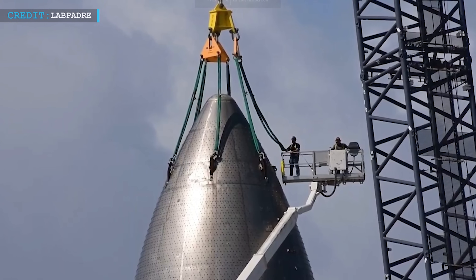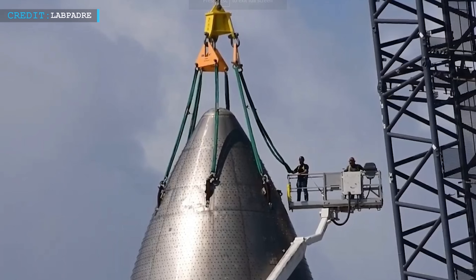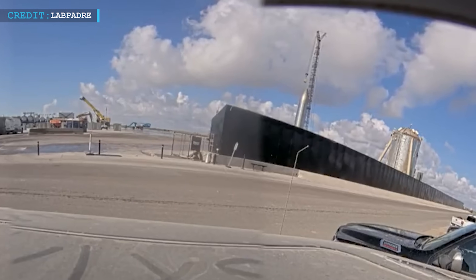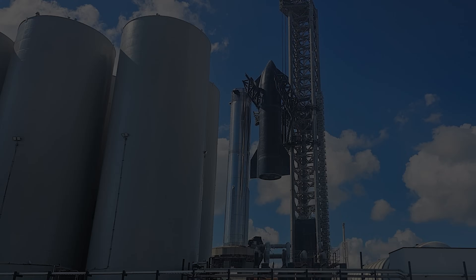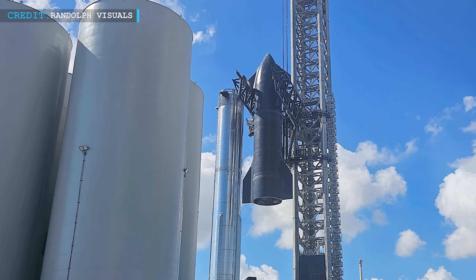There are also indications of similar activities involving Ship 26 and its connection to SQD. This prompts questions about the purpose of these disconnections — are they preparing for static fire tests and upcoming closures, or is it to facilitate the removal of the HSR from B-9? Speculations are running high as SpaceX enthusiasts eagerly await updates.